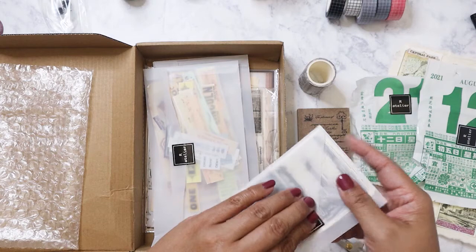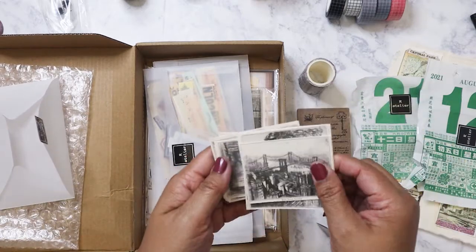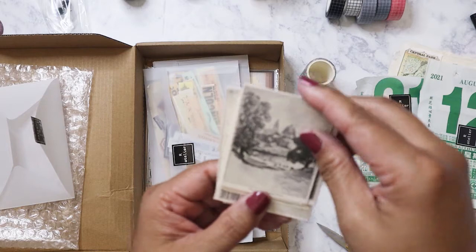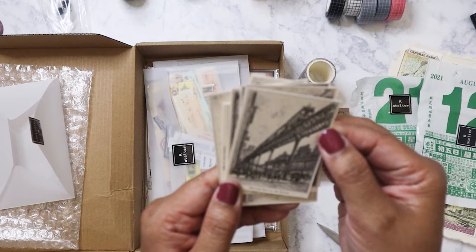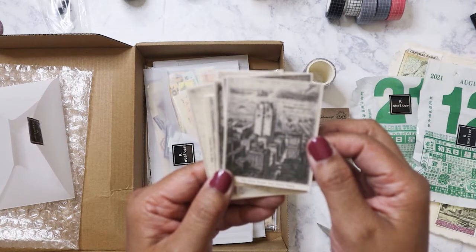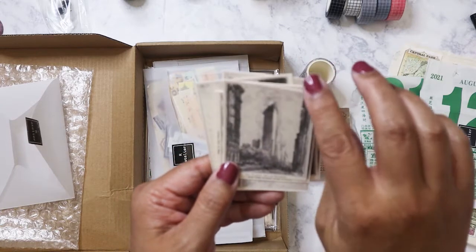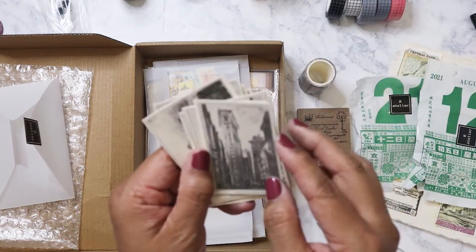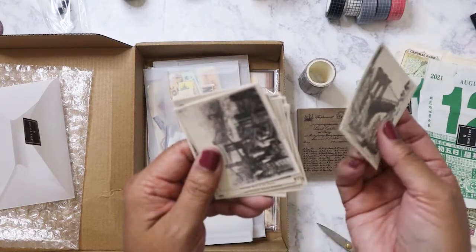Okay, so first envelope has the printed ephemera cards. These are vintage old scenes of New York — so that was the East River, this is Central Park, the Bowery, the Elevated Road on the Bowery. I'm not sure where that's at, the font is really small. Obviously the Times building. I've only been to New York once and it was a very quick weekend trip so I didn't really get to see a lot of it. I really want to go back. These are sketches.